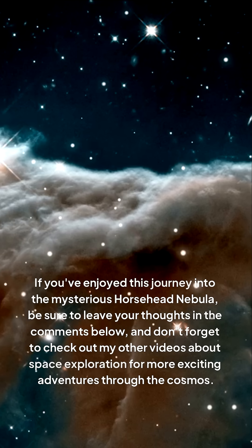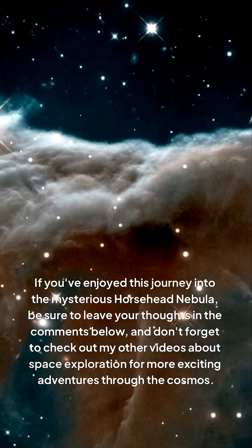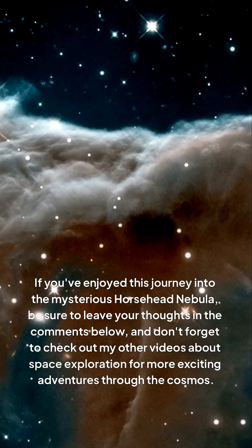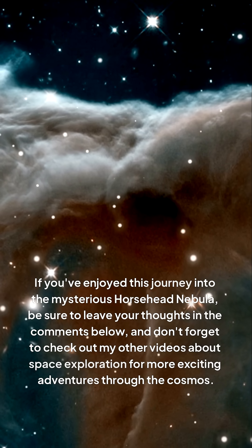If you've enjoyed this journey into the mysterious Horsehead Nebula, be sure to leave your thoughts in the comments below, and don't forget to check out my other videos about space exploration for more exciting adventures through the cosmos.